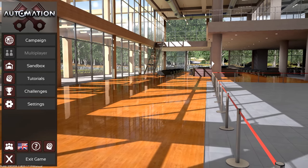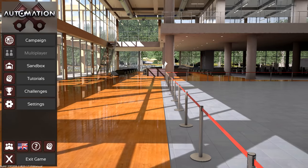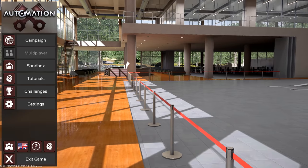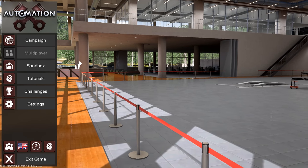Before we get started on looking at all of the cars, I want to explain some of the changes I've made to the championship format. I originally just copied and pasted all of the challenges from Guffy's championship, but now I've decided to make a little bit of changes — though it's mostly the same stuff. I've mostly just added a couple things.